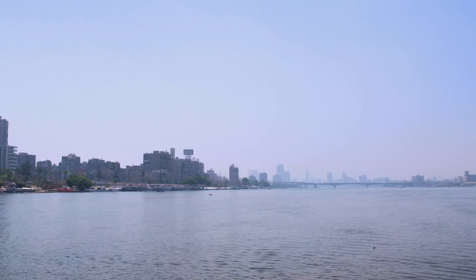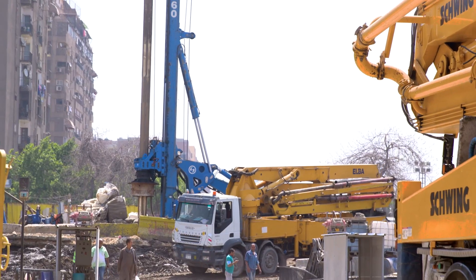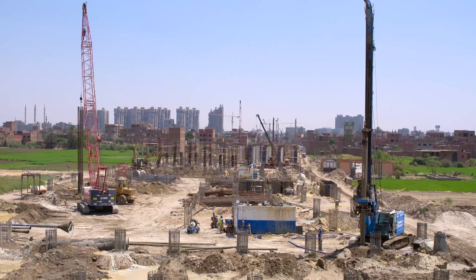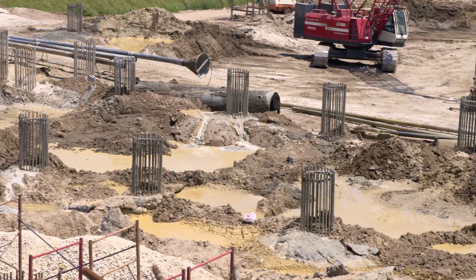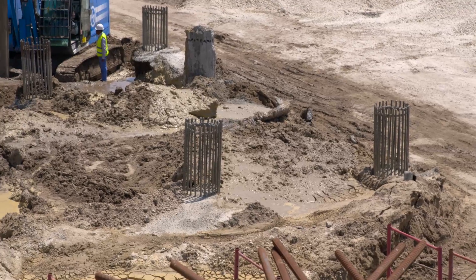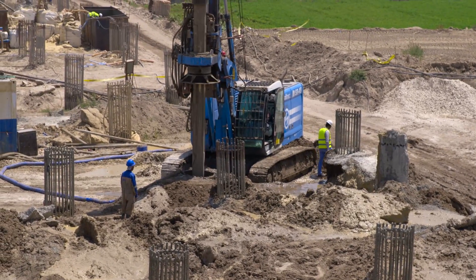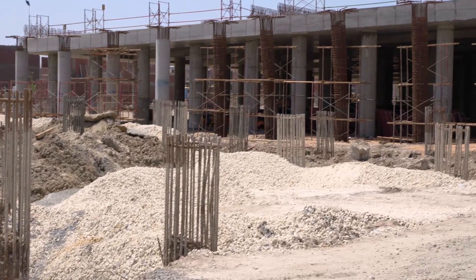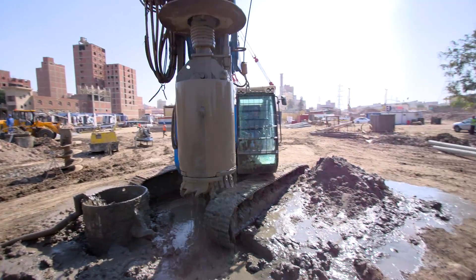The project also includes the construction of two bridges across the River Nile, one 260 m wide and the other 180 m wide. From a morphological point of view, the drop side area is basically flat, with the natural ground lying between 1.5 and 2 m above sea level. The stratigraphy consists of two formations: silty clay with very soft to medium compact consistency, and medium dense to very dense silty sand, with some lenses of very compact hard silty clay, up to the maximum depth investigated.